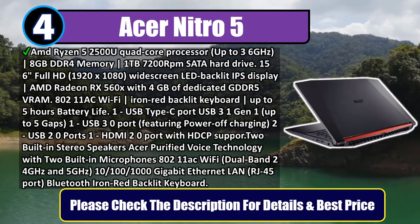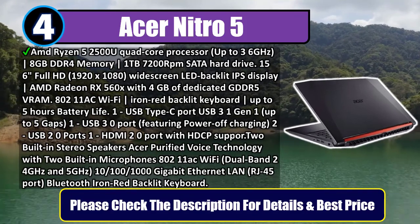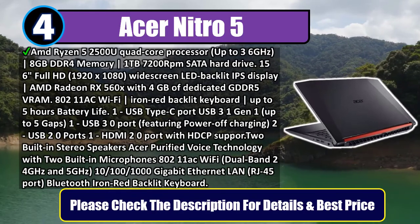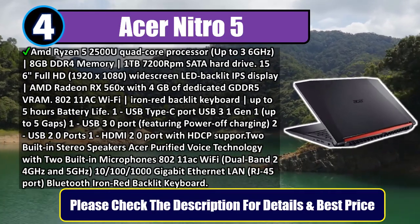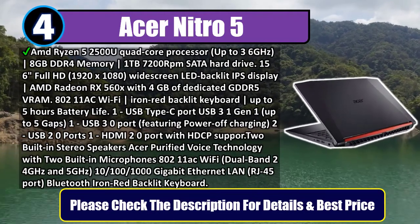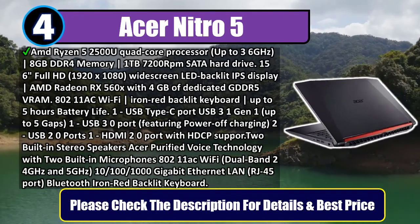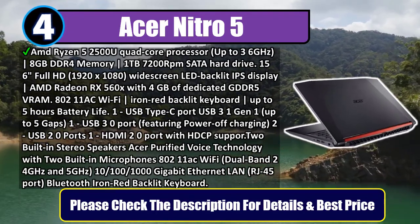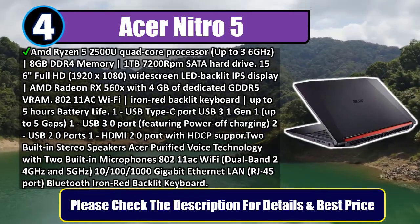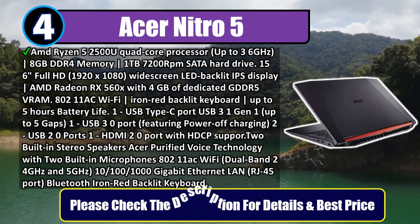One USB Type-C port (USB 3.1 Gen 1, up to 5 Gbps), one USB 3.0 port featuring power-off charging, two USB 2.0 ports, one HDMI 2.0 port with HDCP support. Built-in stereo speakers with Acer Purified Voice technology and two built-in microphones. 802.11ac Wi-Fi dual band (2.4 GHz and 5 GHz), 10/100/1000 gigabit ethernet LAN RJ-45 port, Bluetooth. Please check the description for details and best price.